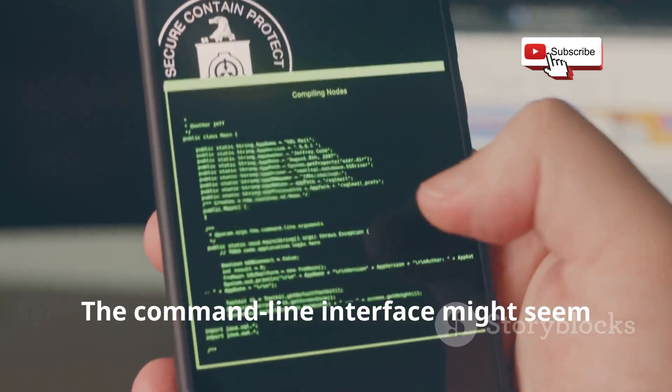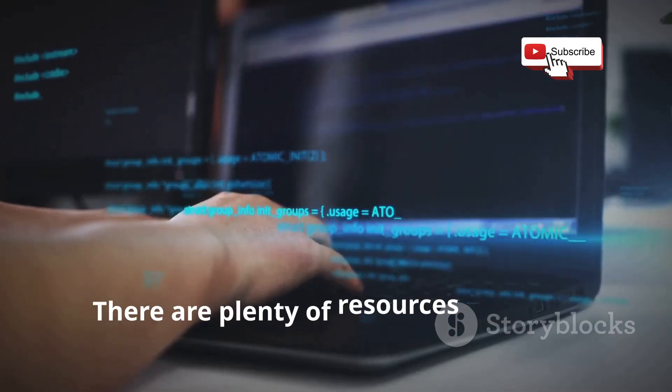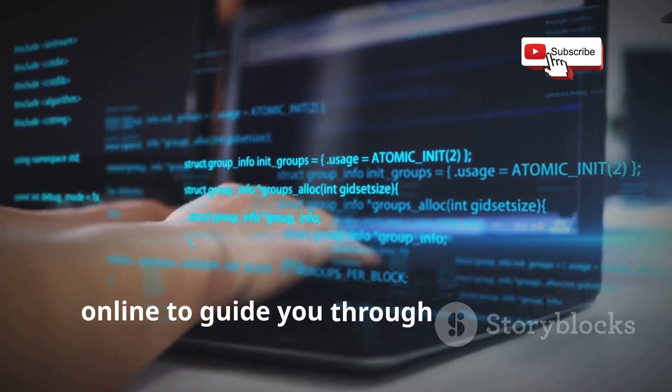The command-line interface might seem intimidating at first, but don't let that scare you away. There are plenty of resources available online to guide you through the process.